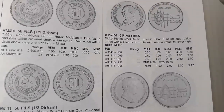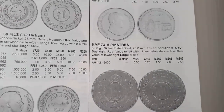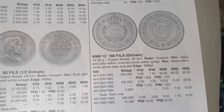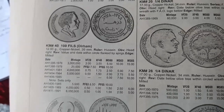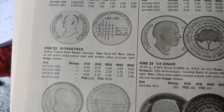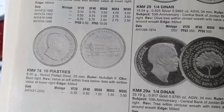The 50 fils coin minted from AH 1398 to AH 1411 is valued at $0.75 and $0.50. The 5 piastars coin minted in AH 1421 is valued at $0.50. The 100 fils coin minted in AH 1378 is valued at $5 and $2.50. The 100 fils coin minted from AH 1387 to AH 1397 is valued at $2 and $1. The 100 fils coin minted from AH 1398 to AH 1411 is valued at $2, $0.50, and $0.75 for different years. The 10 piastars coin minted from AH 1412 to AH 1416 is valued at $0.50, and the AH 1421 issue is valued at $0.35.